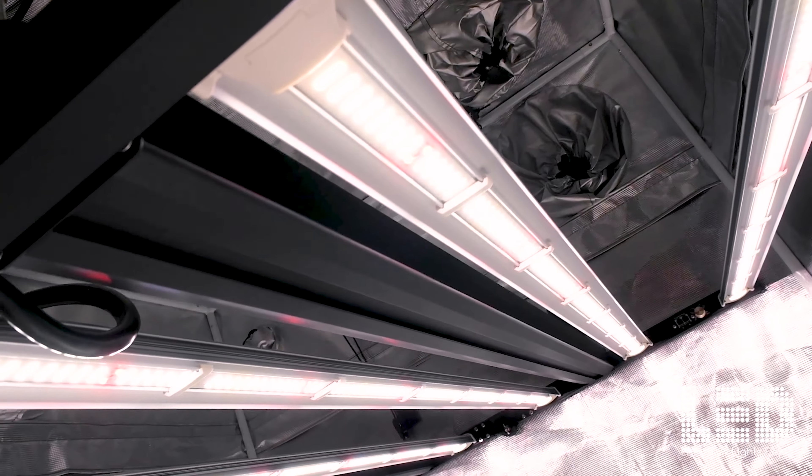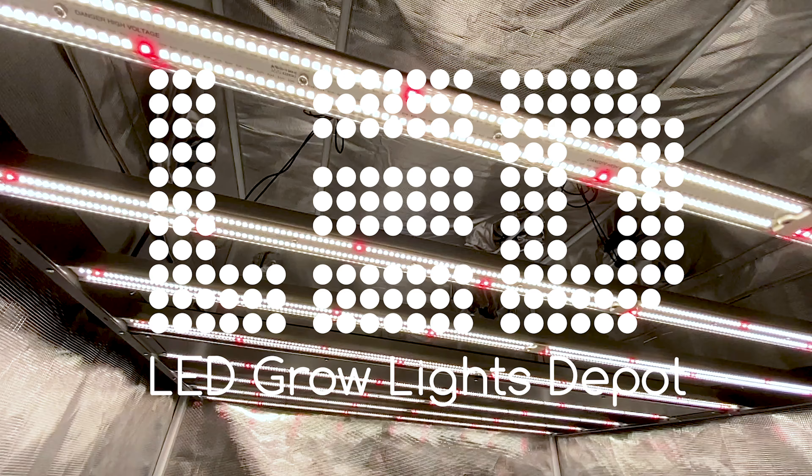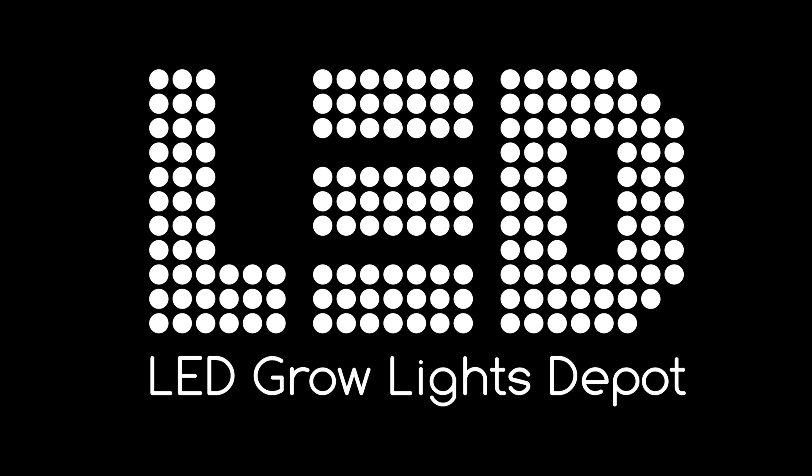Contact us for bulk discounts. Shop at ledgrowlightsdepot.com and get ready for a bountiful and flavorful harvest. Illuminate your grow efficiently at ledgrowlightsdepot.com.